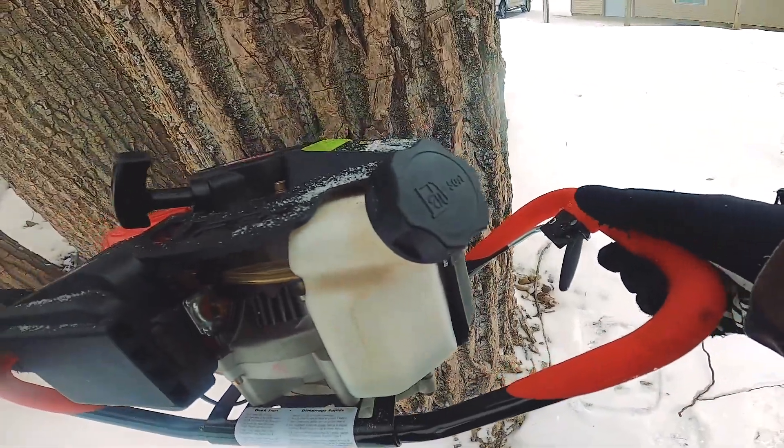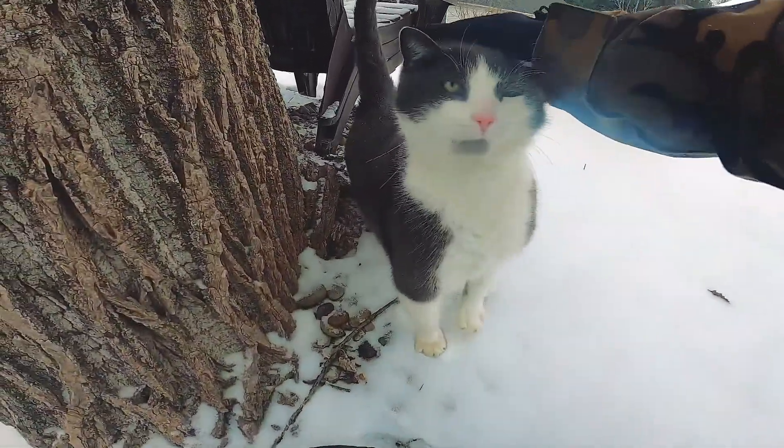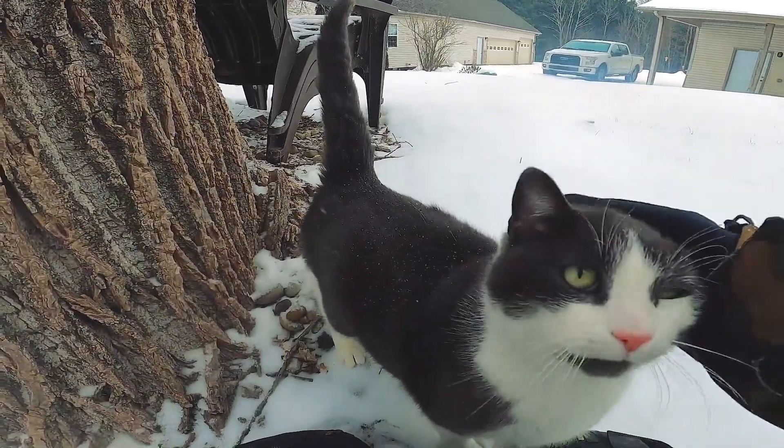What's up, bro? This is the cat that's always here every time we come fishing. This is Franco. He's the coolest outdoor cat ever. Look at you, buddy. You're looking thick — you got your winter coat on, huh? You want to come ice fishing with us?